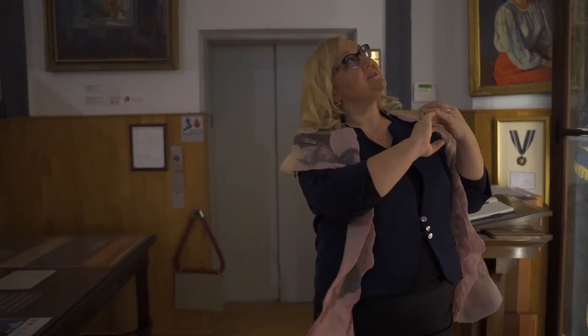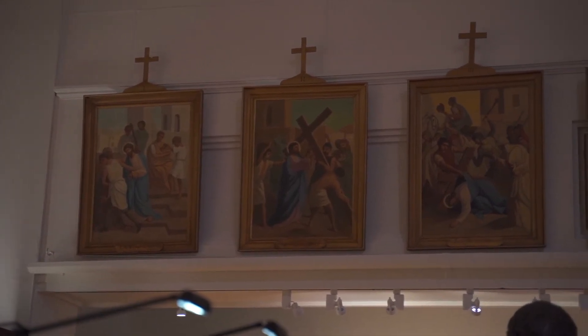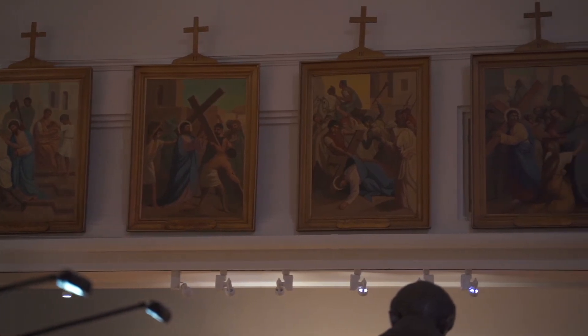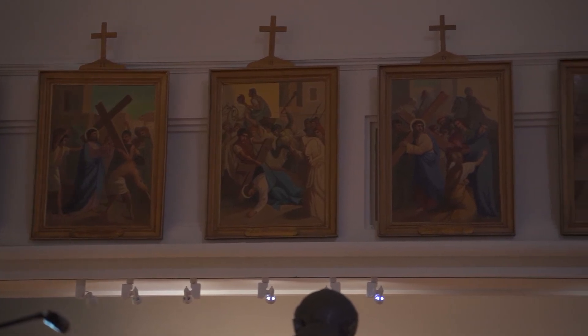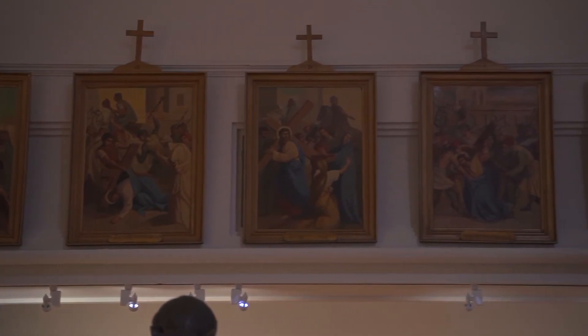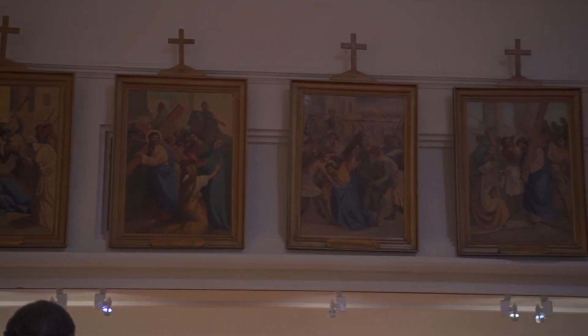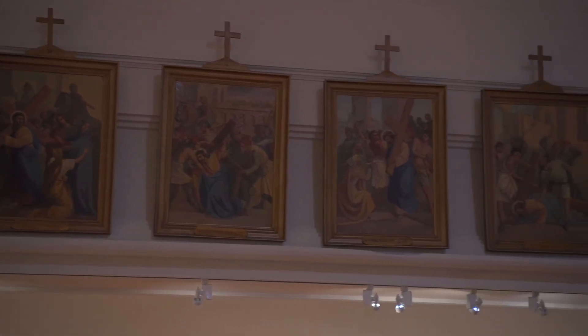Among the other collections, we have the Stations of the Cross from the first Polish parish in the United States — Panna Maria, Texas. And in the moment of need, we are able to marvel at the artwork so connected with our history in the United States. And if you would like to pray, you can do that as well.